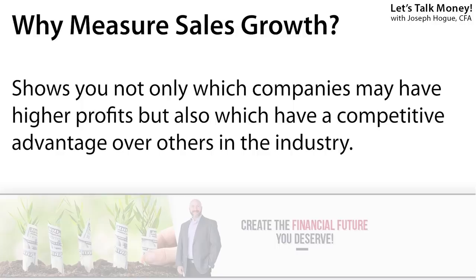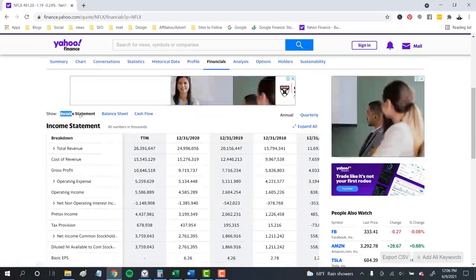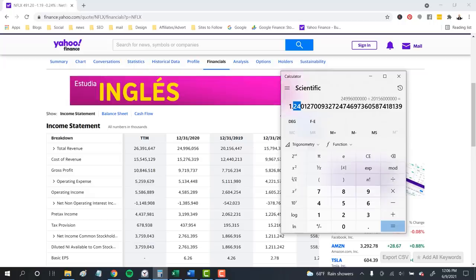For any of these metrics, you can find them on any stock investing app. I'll use Yahoo Finance here because it's free, and I'll also leave links to some other free investing apps in the video description below. Revenue or sales growth is one of those core measures to compare stocks because it gives you a sense of how competitive a company is against its peers. Here we'll click on over to the Financials tab for Netflix and see the Income Statement, where revenue is reported. Taking $24,996,000,000 for 2020 divided by $20,156,000,000 in 2019 sales gives us sales growth of 24% last year.